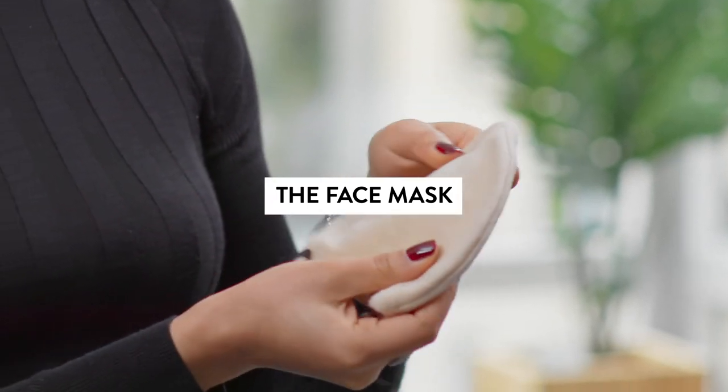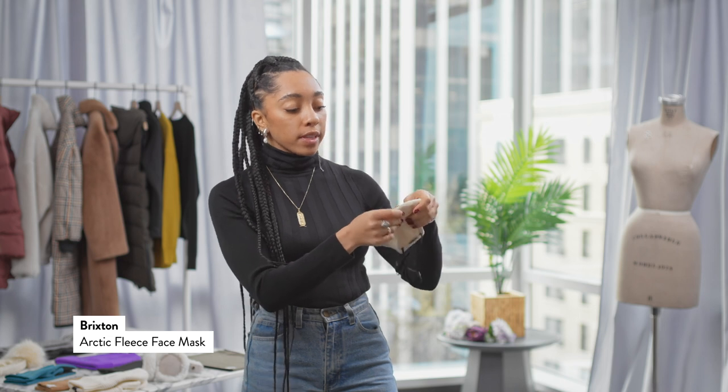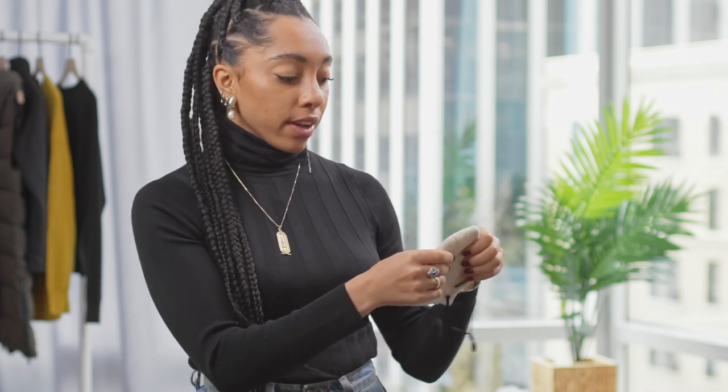Now Brixton also makes a face mask out of complete fleece. What I love so much about this one is that the fleece is super soft and warm, and on the inside you have the opportunity to put your filter in and protect yourself.